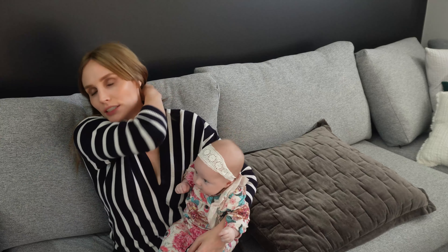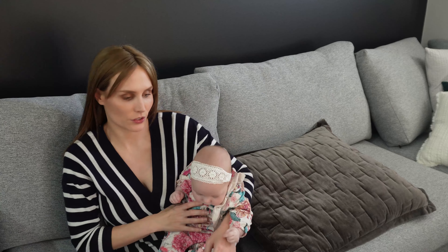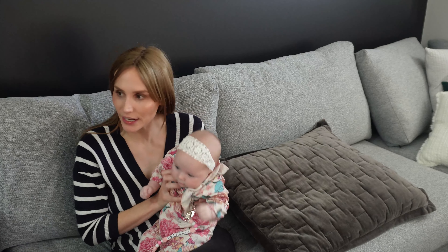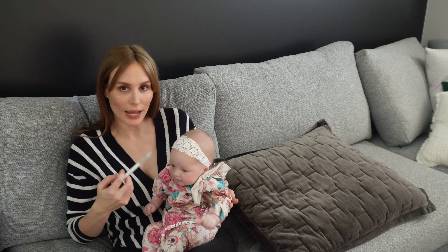It is actually 1:30 in the afternoon, so this is not a whole-day routine. Not much has truly happened today.